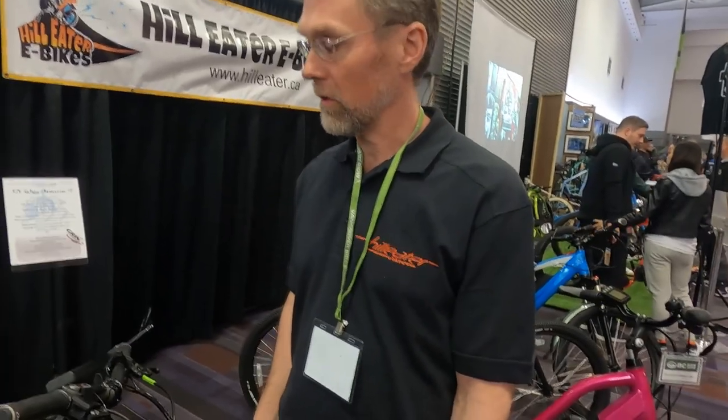It's so cool how local companies like you and Grin are working together like that. It's such a nice gathering we have here at the bike show with companies bringing legitimate products that really serve a greener purpose. I was going to ask about the range. How far would you be able to go on this? Is it a 48 volt? This is a 52 volt. And it's a 15 amp hour battery.